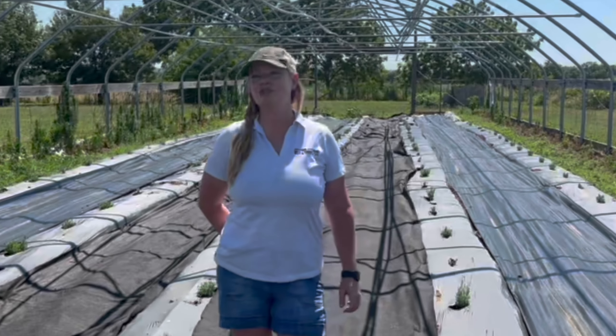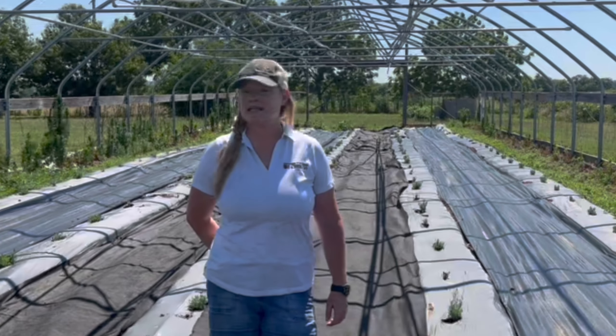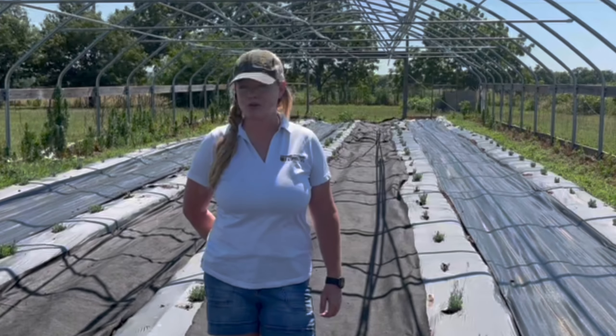Hi, I'm Kelli McGowan, Field Specialist in Horticulture with University of Missouri Extension, and today I'm going to give you an update on our lavender research project.